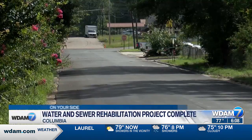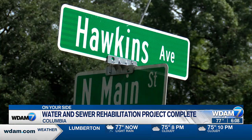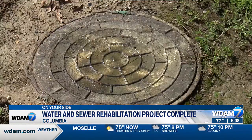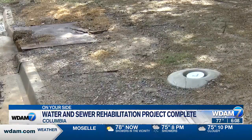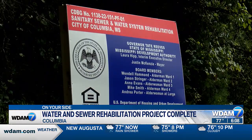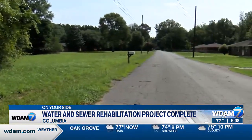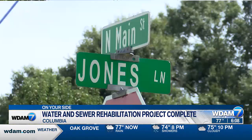The City of Columbia just wrapped up a million dollar project to upgrade water and sewer services to some northern parts of the city. Columbia used a $600,000 federal community development block grant to help replace or repair water and sewer lines and add stormwater inlets to several city streets, including Connor, Mason, Hawkins, Jones, and North Main. The grant paid for more than half of the project, while the remaining money came from city water and sewer fees.